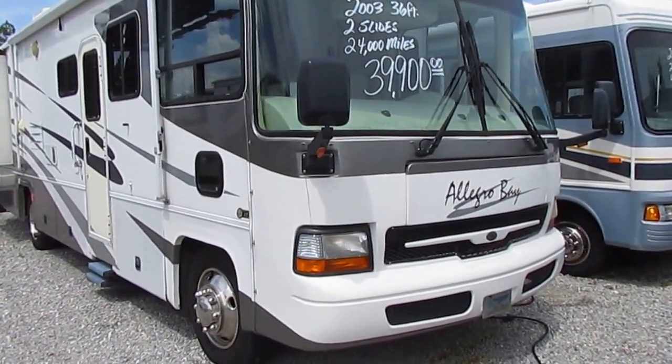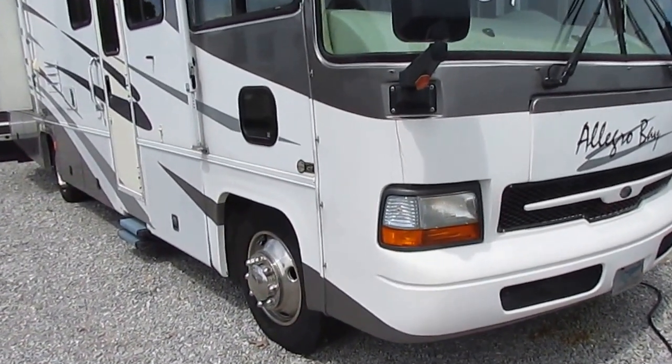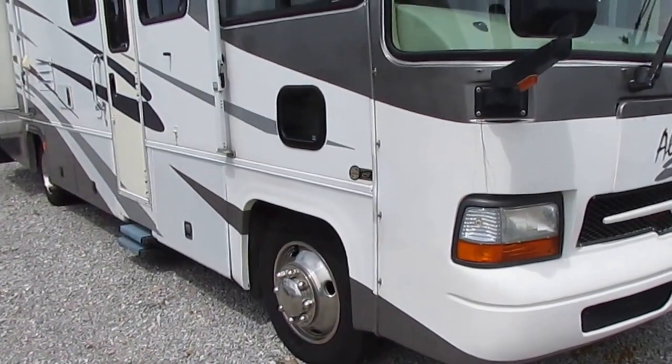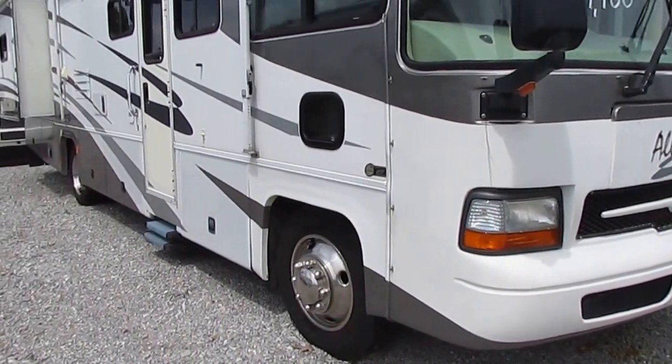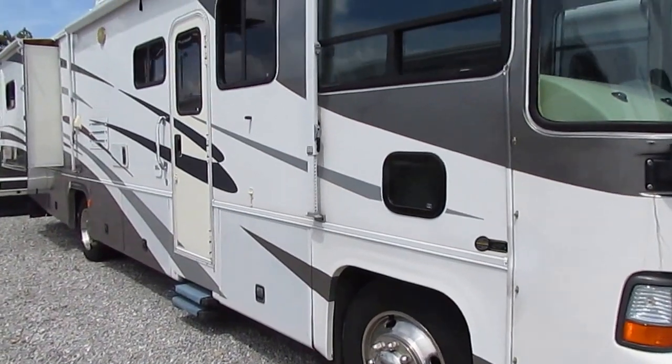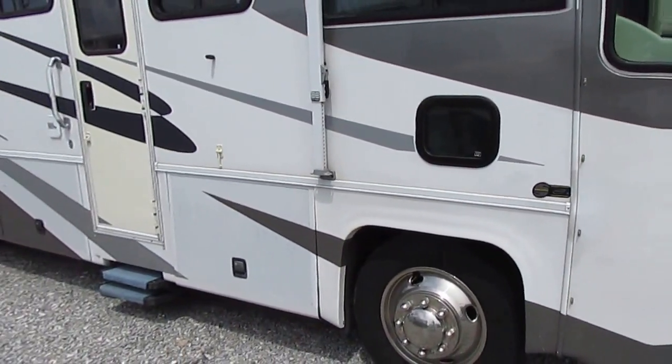Two slide outs, and of course Tiffin is a great company — one of the few Southern RV manufacturers. They are built in Red Bay, Alabama by the Tiffin family. Bob Tiffin is one of the pioneers of the RV industry, and his sons and grandchildren still run the factory today.